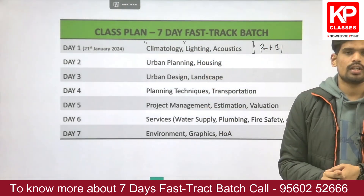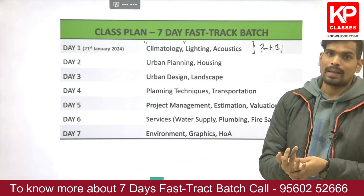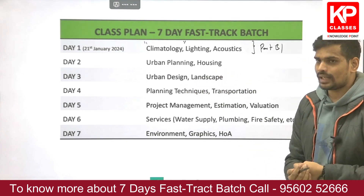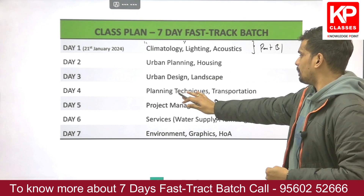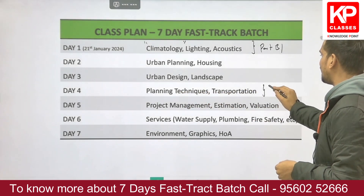On Day 2, the focus will be Urban Planning and Housing, which is mainly part of the common part and also covered in the planning part. On Day 3, Urban Design and Landscape will be covered.